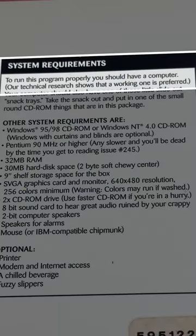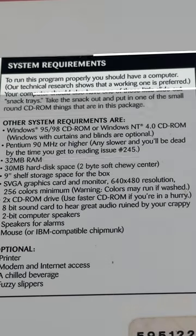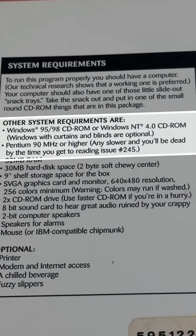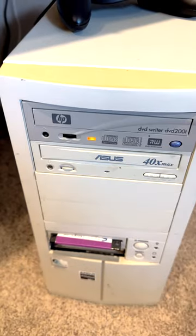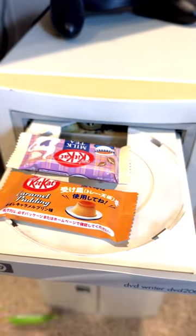First off, notice that the system requirements say that you need a working computer — always good to have — and it needs to run Windows, although curtains and blinds are optional. And you're gonna need that little slide-out snack tray, i.e. the CD-ROM drive.